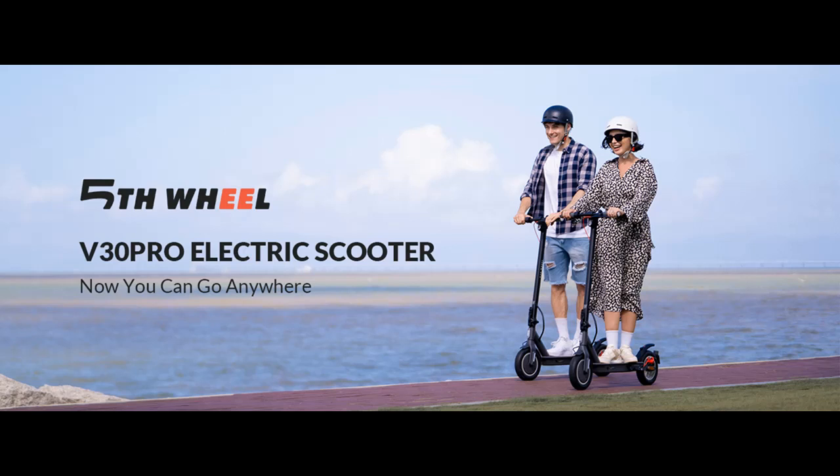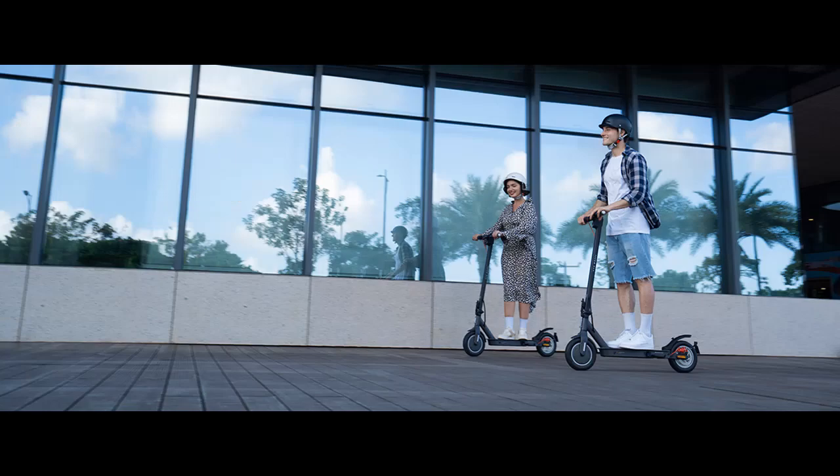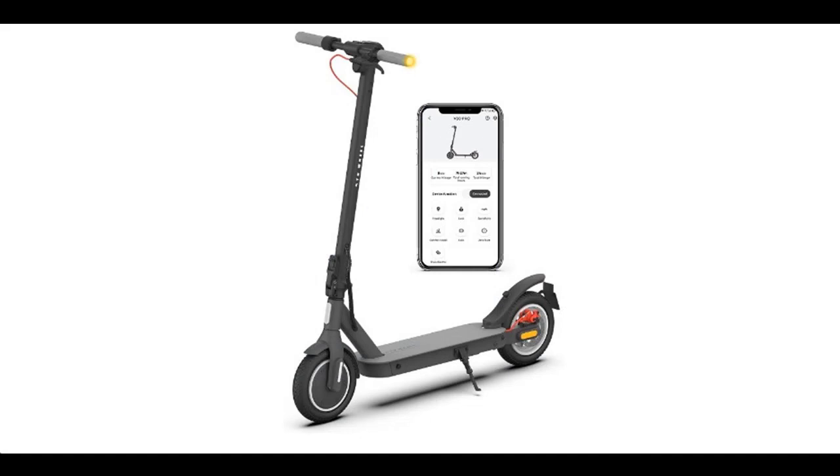Find or read reviews that people are talking about — the 5TH Wheel V30 Pro electric scooter with turn signals, 19.9 miles range and 18 mph, 350 watt motor, 10 inch inner support tires, dual braking system and cruise control, foldable electric scooter.